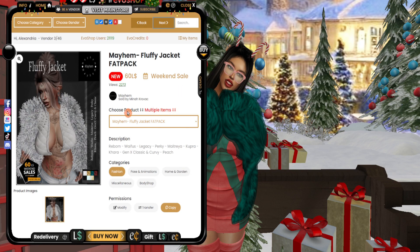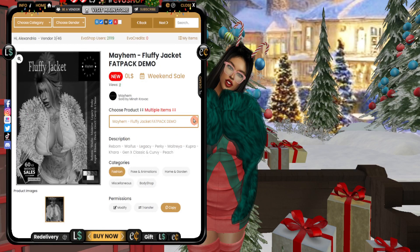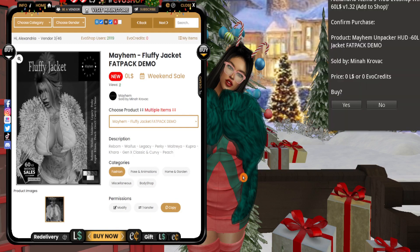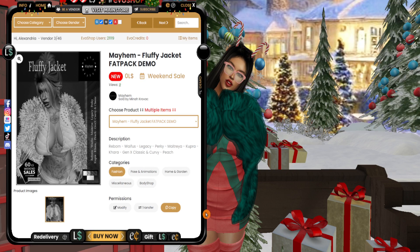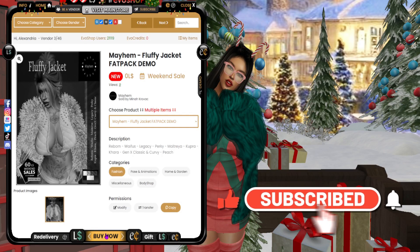Some items have multiple options and you can use the dropdown to choose the fat pack or the fat pack demo. You just click on the demo and buy it, or click the demo button on the far right side. A dropdown menu comes up and it says price zero Lindens or zero EVO credits — Buy — and you just hit Yes. It'll come right to your inventory, takes a minute. It's pretty fast, so you get to try it on from your home.